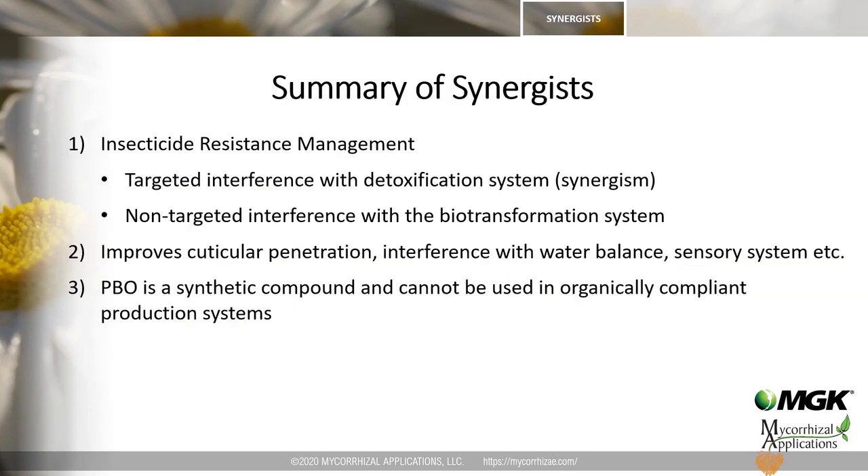In summary, synergists are an important component of the insecticide resistance management toolbox. The equation 1 + 1 = 3 really shines through because synergists interfere with detoxification, making insecticides more active. The same enzymatic systems are also used in the biotransformation of endogenous molecules such as hormones, putting additional stress on the organism. One key note: commonly used synergists like PBO are all synthetically produced and cannot be used in organic production. I will now hand over the presentation to my colleague Michael, who will discuss individual products and provide practical information on their use.